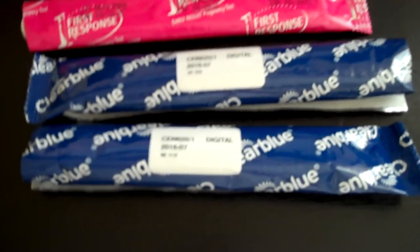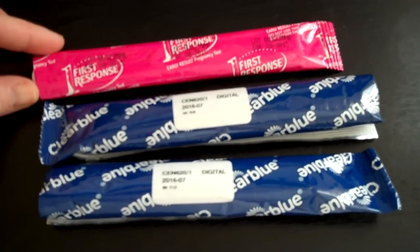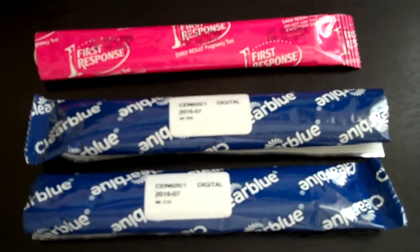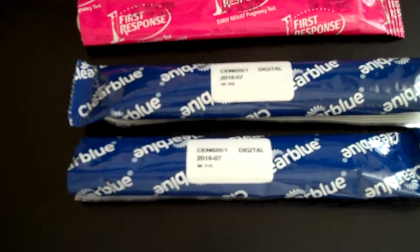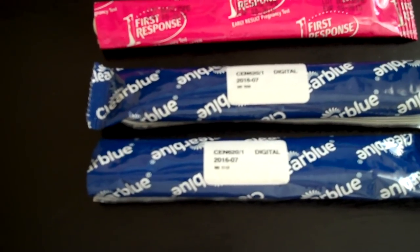Hi guys, today I'm going to talk about home pregnancy tests. As you can see right here, there's First Response and Clear Blue Digital. My sister took these tests and she wanted to share her experience with you.